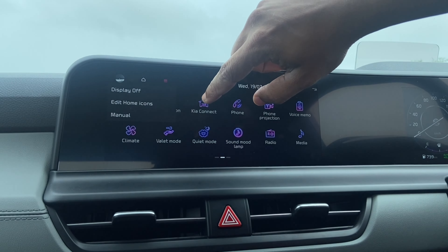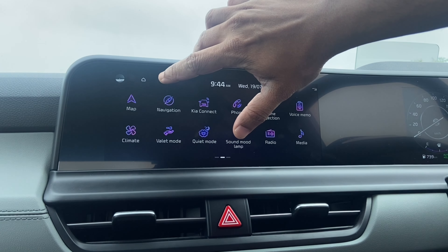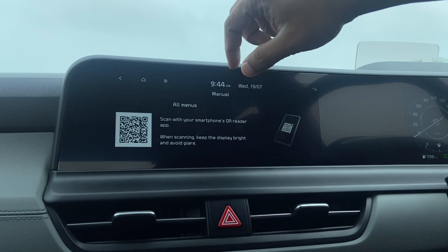You can also turn the display off to avoid any distractions — you can enable that from the three-line menu next to the home button. There's also a built-in user manual accessible from here.